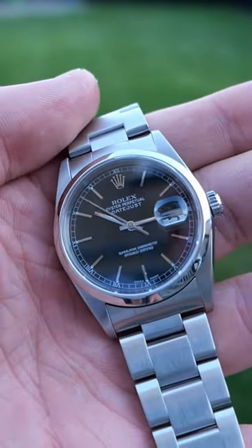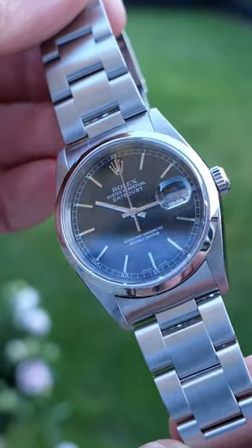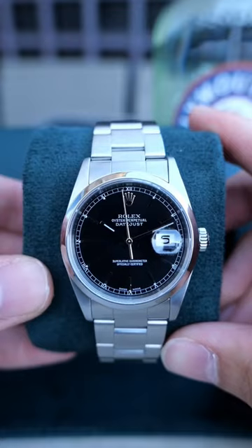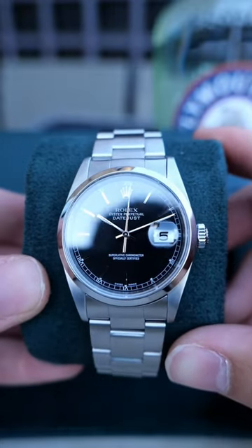Daniel Craig's Rolex is now on our website. This 16200 Rolex is one of the reasons I got into watch collecting. Complete with an oyster bracelet and domed bezel, it'd be harder to find one in a better condition.